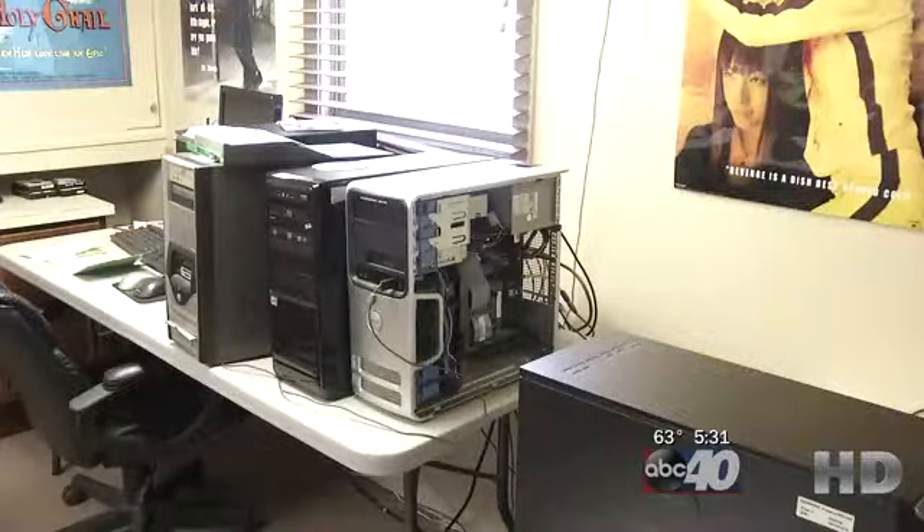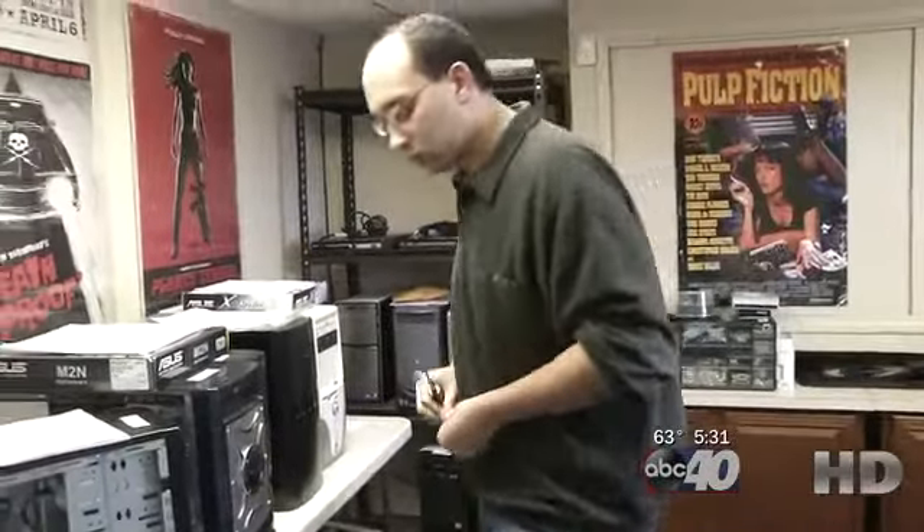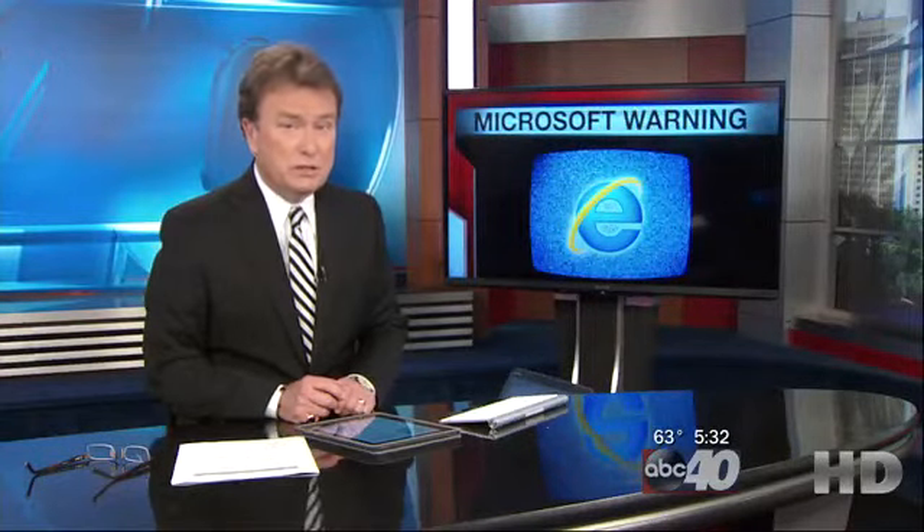Microsoft continues to investigate the issue. I'm Brittany Decker, ABC 40. And even though Windows XP is outdated, it still runs on 300 million machines.